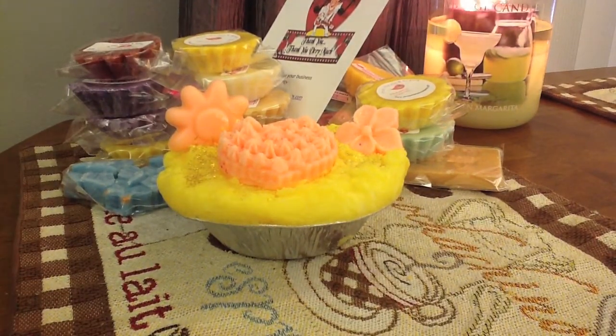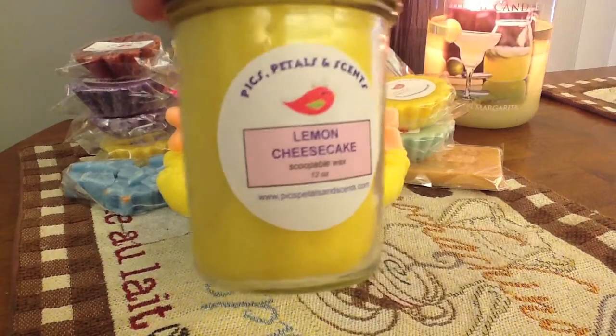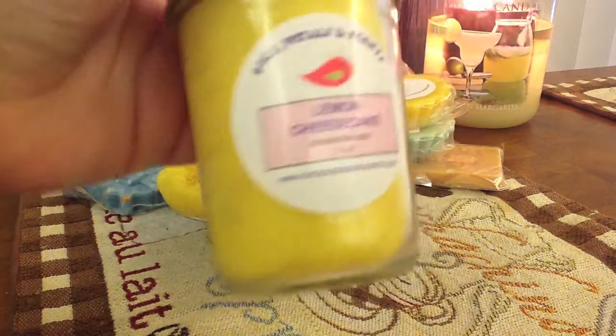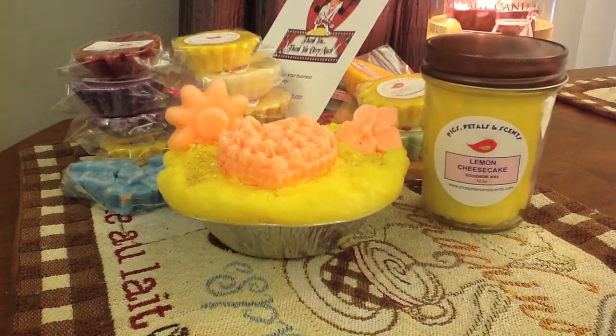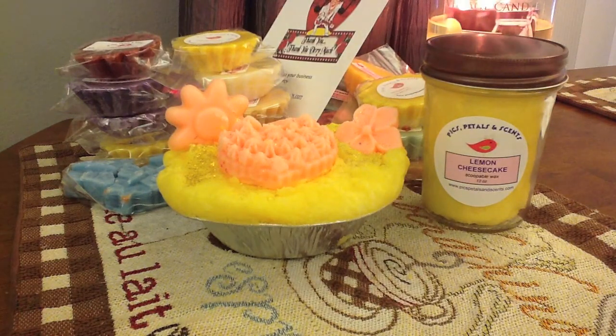I've got some scoopable. This was the small 8-ounce ones in glass — she doesn't sell these anymore, now they're all in another container. I got it in lemon cheesecake, which to me smells very similar to the Bathing Garden lemon cheesecake, and it's really, really good. I actually like the glass. Then I got another 8-ounce scoopable in Aromatherapy Energize. I love her label — so cute. And this is just a really, really relaxing scent. Definitely an aromatherapy, spa-like scent — just right up my alley.